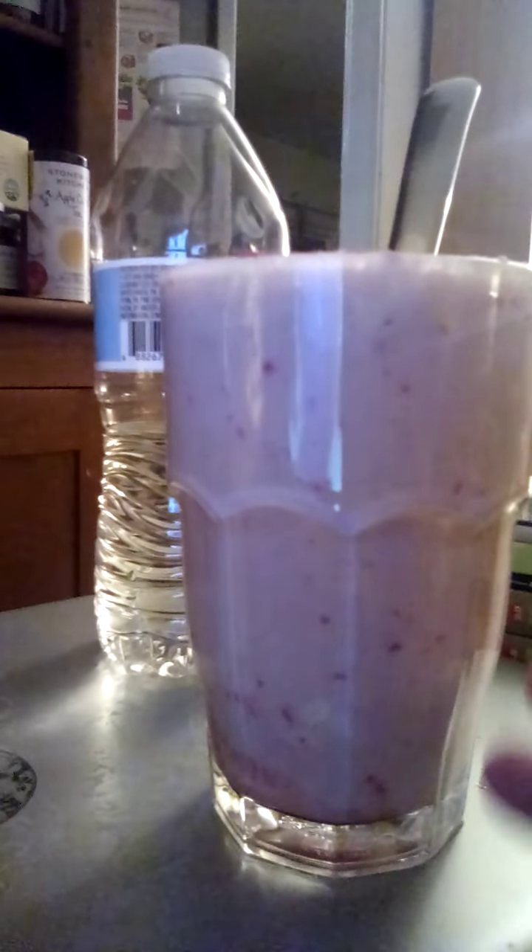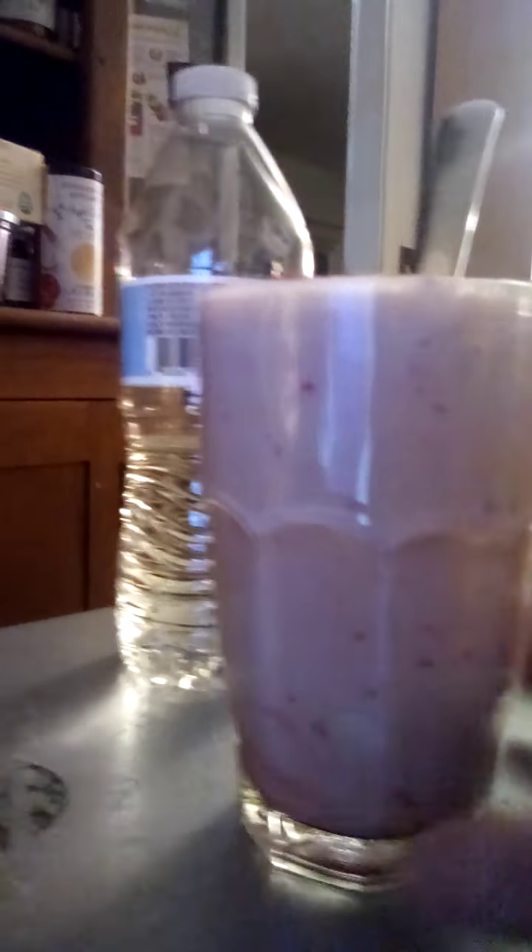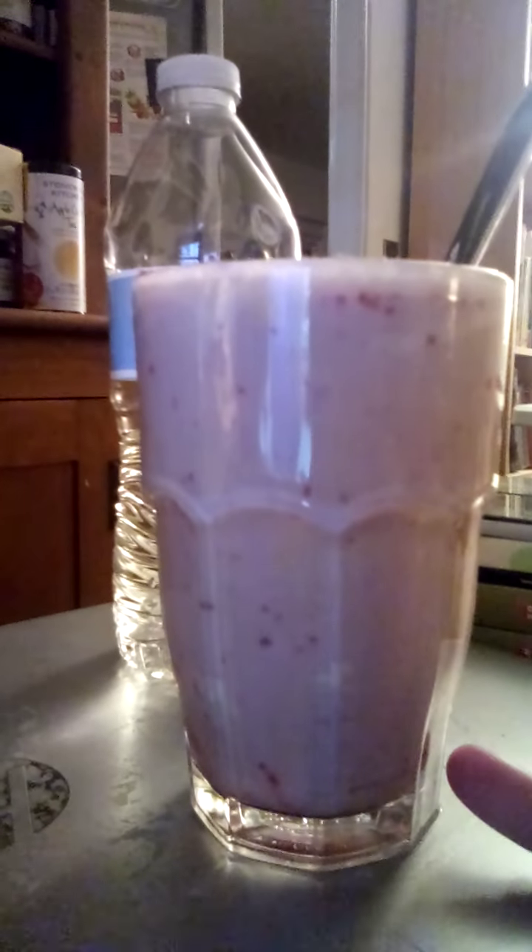The edamame soy milk powder is the complete protein in this drink, whereas the brown rice milk powder is not a complete protein on its own. So this is like traditional food combining in some ways, when it comes to a non-dairy beverage.